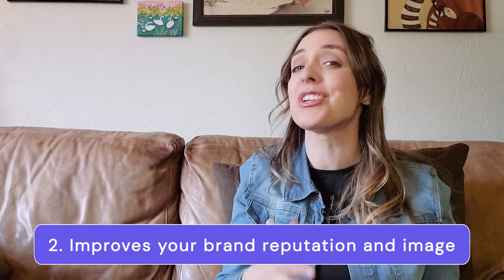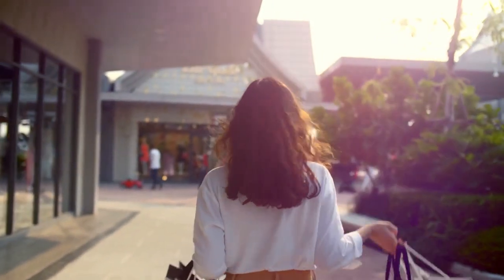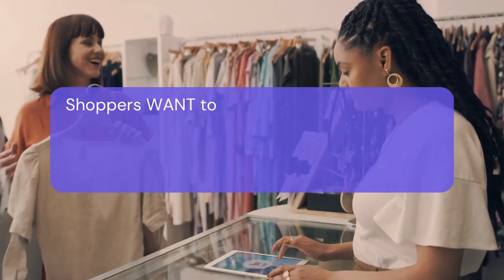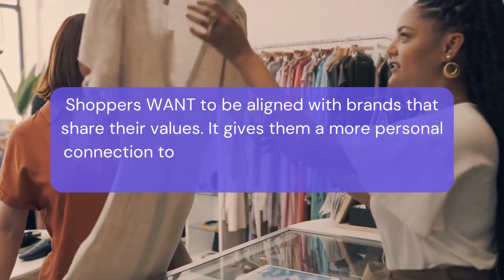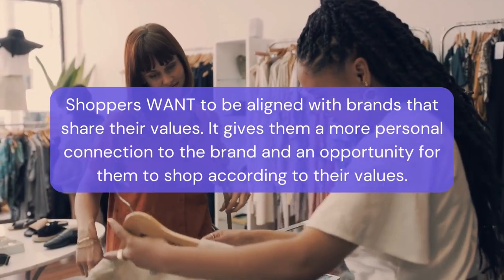The second benefit of a loyalty program is that it helps you to improve your brand reputation and image. Your program can help you build personal relationships and improve your customer's experience with your business. In our community, the Olympia Downtown Association worked with Snowshoe to implement a neighborhood-wide loyalty program. In a recent survey, 89% of respondents said that the primary reason they participate is that they want to support local businesses. Shoppers want to be aligned with brands that share their values, giving them a more personal connection and an opportunity to shop according to their values.